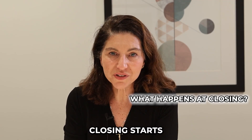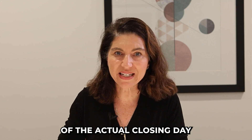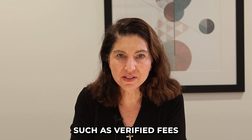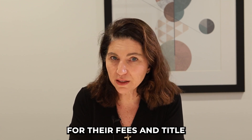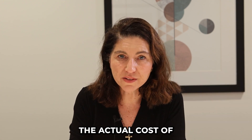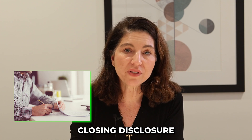So what happens during closing? Closing starts ahead of the actual closing day. When the lender has critical information — such as verified fees from the closing attorney for their fees and title insurance, invoices for your homeowner's insurance, and the actual cost of your appraisal — they will issue you a document called an initial closing disclosure.